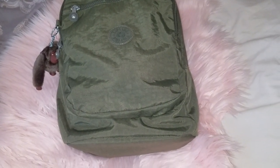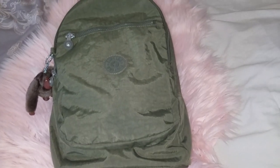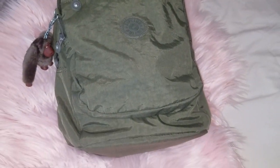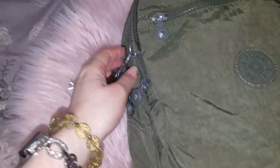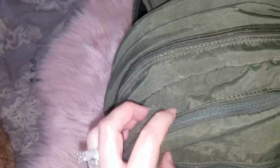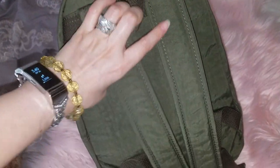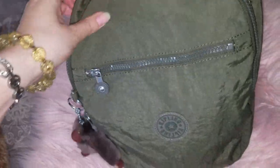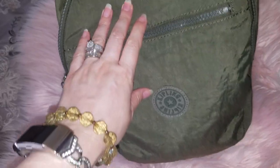Welcome back. This is a requested video of what's in my Kipling backpack. This is in the pretty green color and the monkey's name is Nora. This backpack has three pockets, no back pockets, and these comfortable shoulder straps that are padded. I took this into the office today and I'm going to show you what it is that I packed.